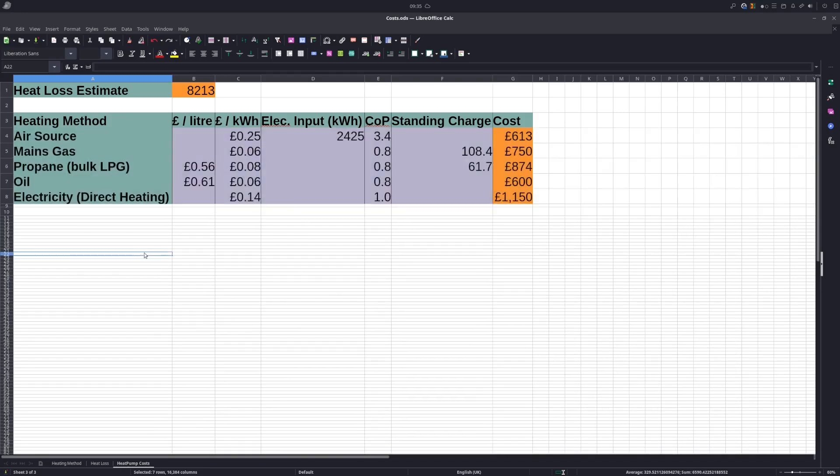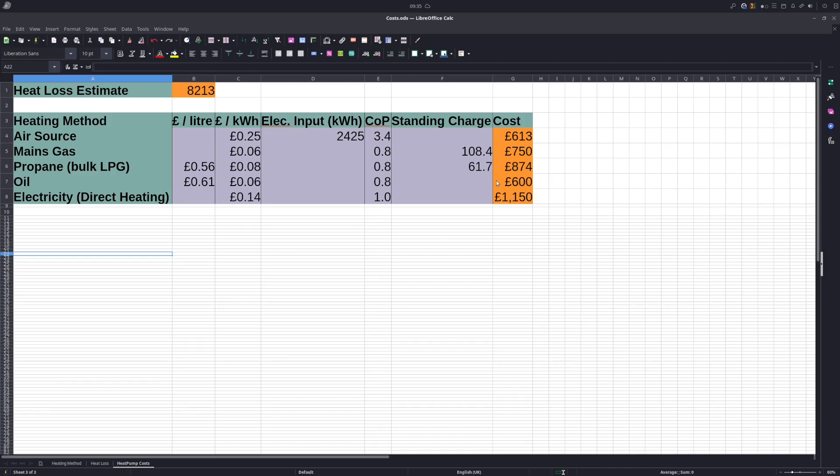Let's compare this with other heating methods. Oil is the cheapest at £600 for the whole year with no standing charge, because you own the oil tank. With LPG you don't — the supplier owns the tank. Mains gas has a standing charge of 29 pence a day multiplied by 365 days. At 56 pence per litre, that's a reasonable quote I found on Money Saving Expert. Last year I was paying 65 pence a litre, so we're looking at almost a £400 saving compared to what I used to have.